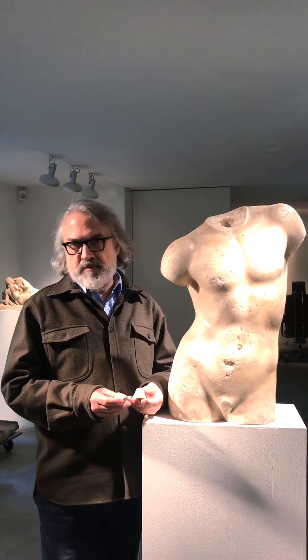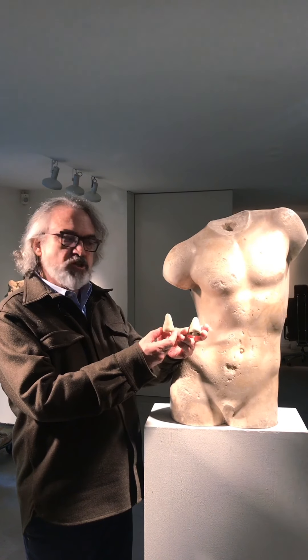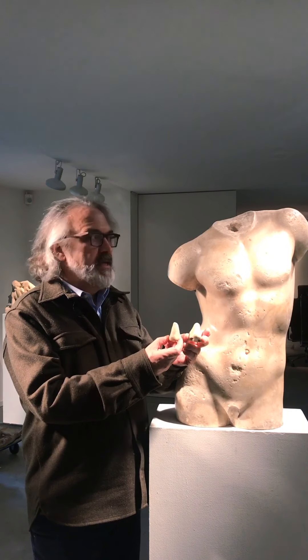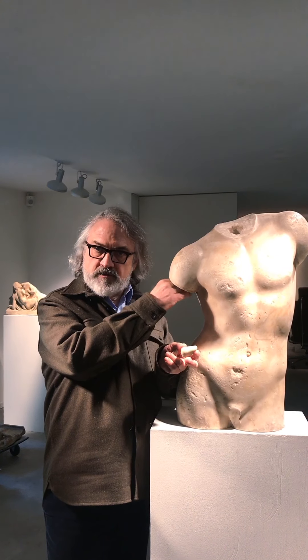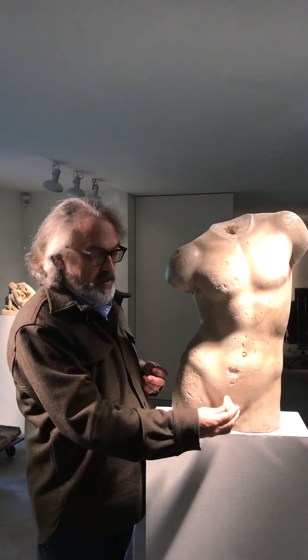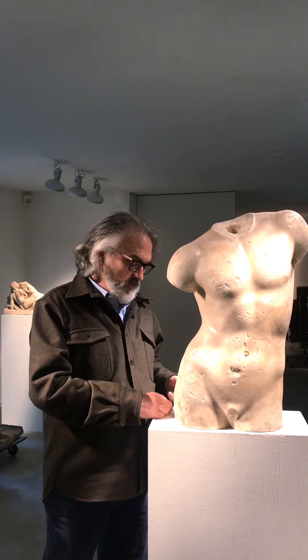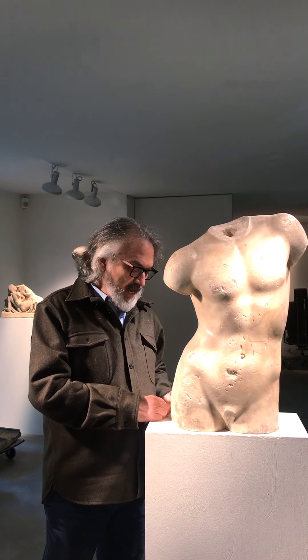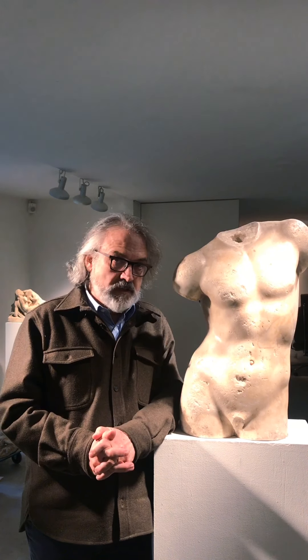Typical 19th century repairs, as I showed already last time, are things done like noses made in marble and then attached to a smooth surface — after they took off the break and smoothed it, they would attach a nose somewhere. This is a technique which stopped at the end of the 19th century, to be replaced more by plaster.